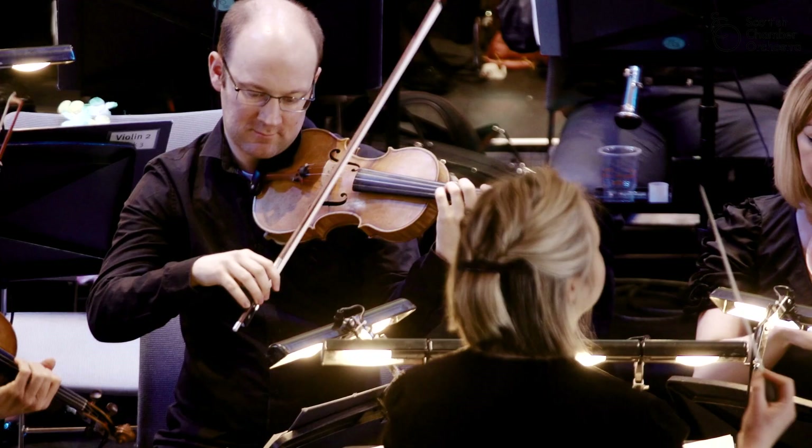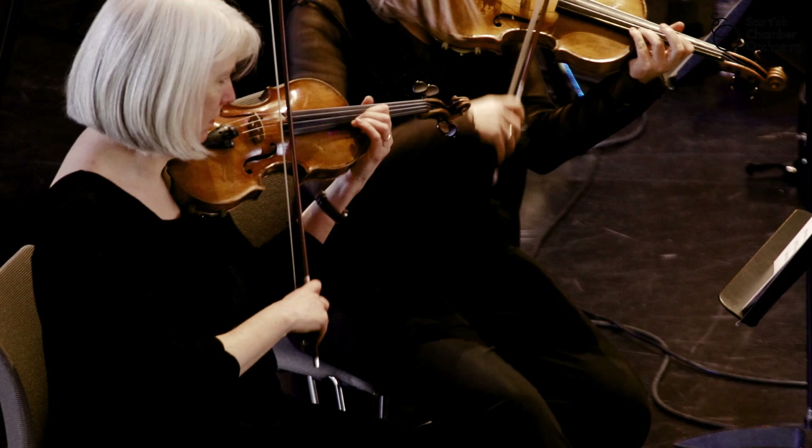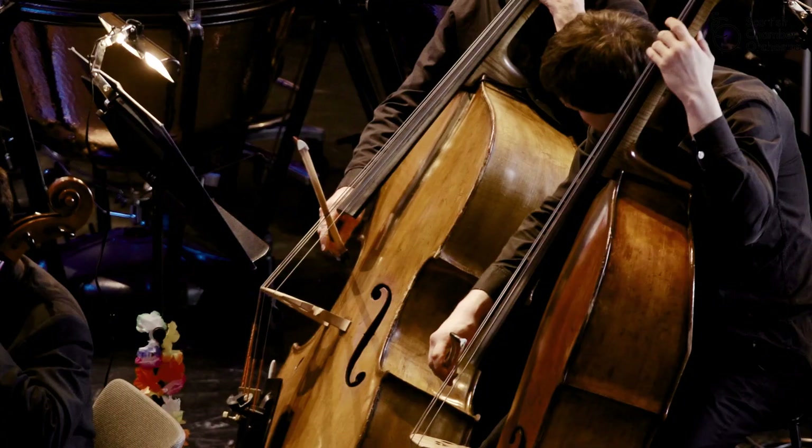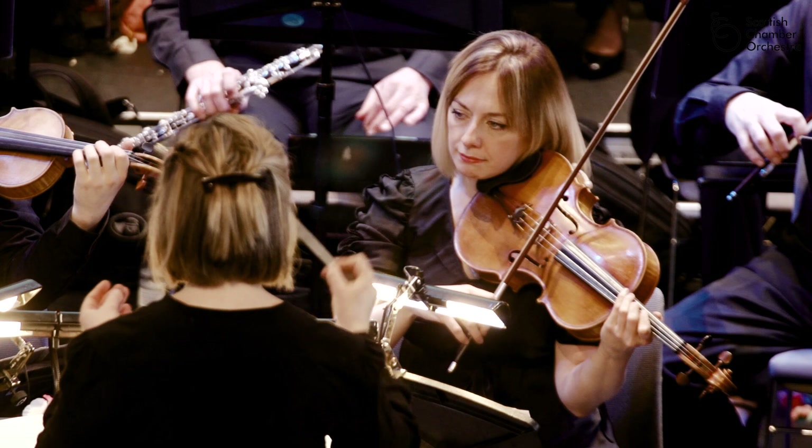At the front you have the strings. If you've seen a string instrument, you draw the bow across what used to be made out of cat gut — but we don't use cats anymore. They create a big, warm, fluffy cloud of sound that often makes us feel really warm. It's like a big musical cuddle.